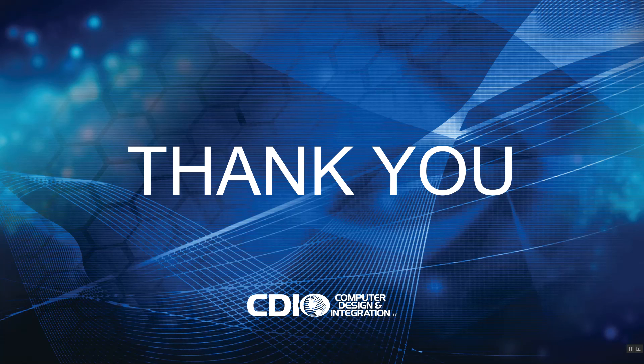Thank you for your time. I hope this was informative. If you'd like more information, demos, or consultation services, please reach out to us at cbilc.com. Thank you.